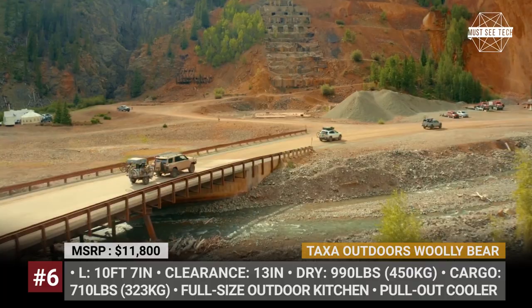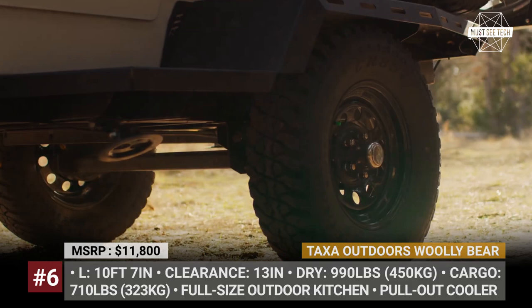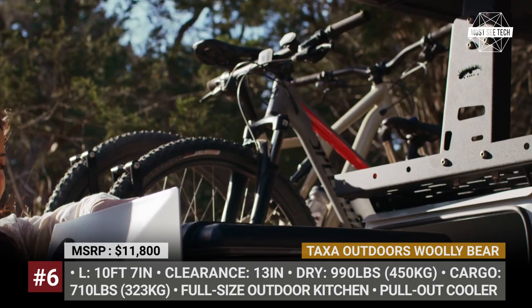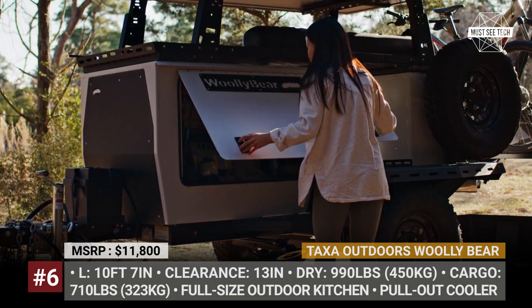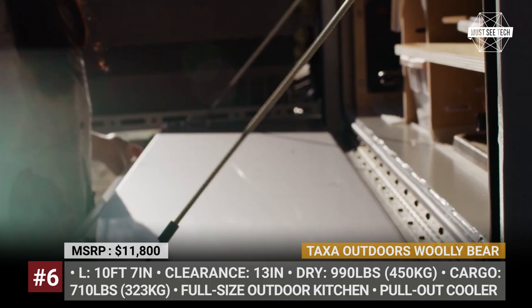Taxa Outdoors Wooly Bear. The smallest trailer in the Taxa Outdoors range is advertised to be more than a simple gear holder, as it is fully equipped to serve as a real mobile habitat. Measuring just 10 feet 7 inches in length and weighing 990 pounds dry, it manages to offer plenty of space for gear, fit a full-size kitchen, and even squeeze in a pull-out drawer for a cooler. Its upper platform accommodates a variety of rooftop tents for two to three people, while the rear hitch is good for two bikes.